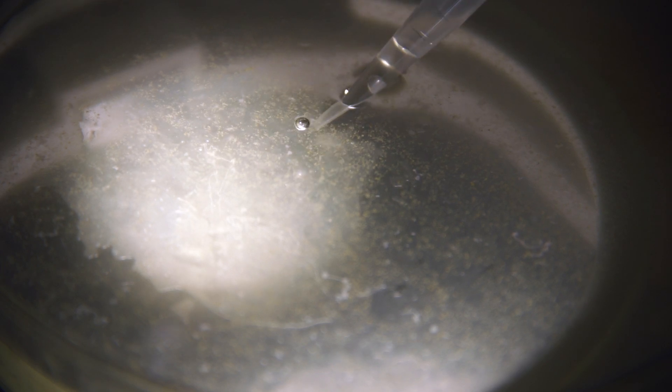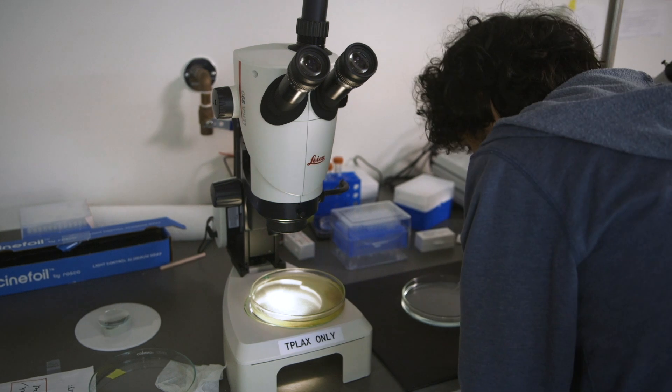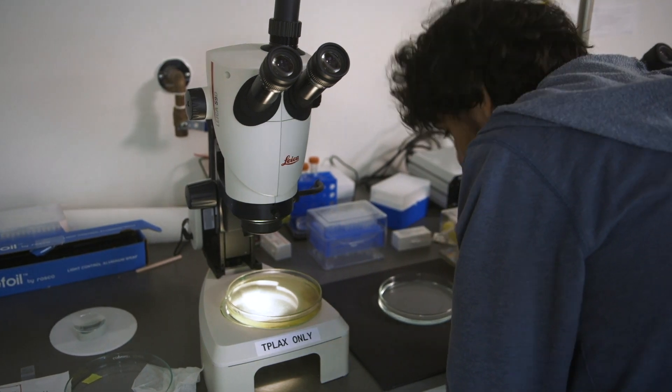It skips the step of making organs and tissues and organ systems and goes from cells to organisms. Here is a system that has no neurons, has no muscles, and has no semblance of anything that you and I would call a nervous system, but it's still capable of complex behaviors.